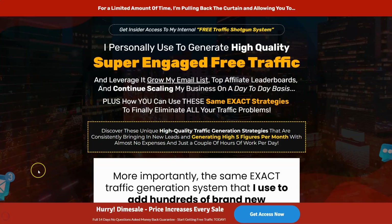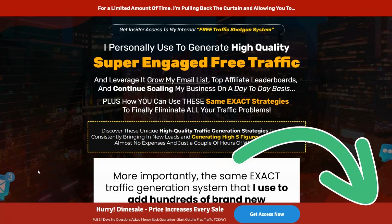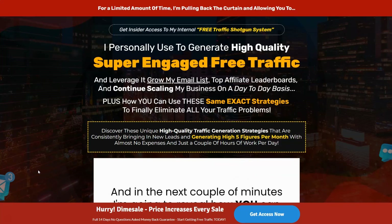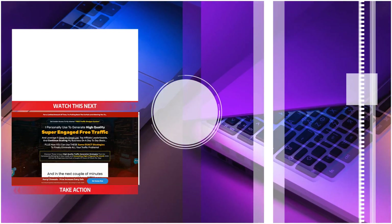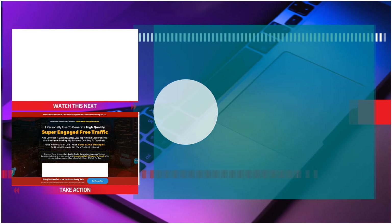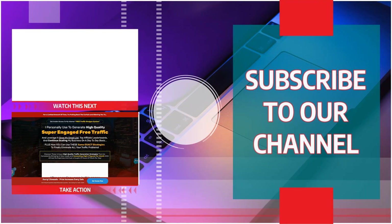That's a quick look inside the Free Traffic Shotgun System — it comes with our recommendation. There is a link below in the description. Remember, it is on a dime sale and the price increases with every sale, so jump in now. Make sure you check out this video next, subscribe to the channel, ring the bell, give us a like, and keep watching our videos so you can learn how to make money online.